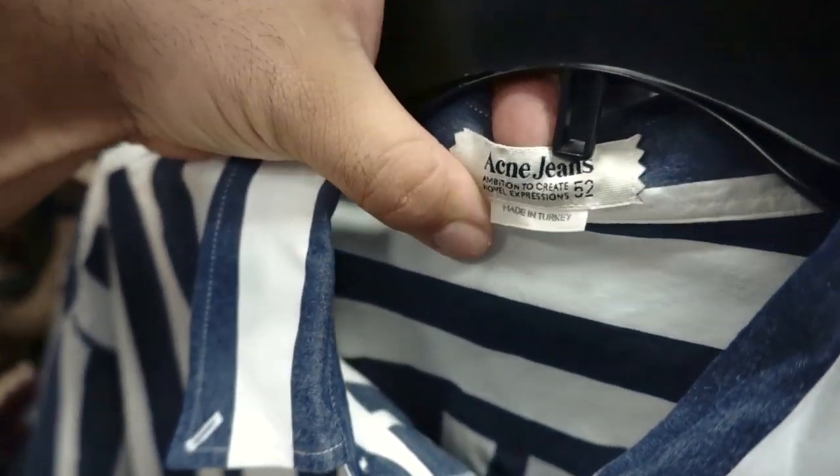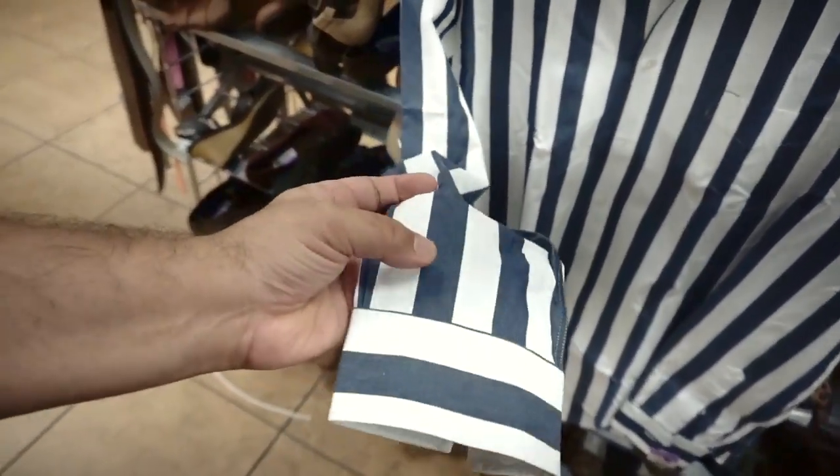Another come up — Acne jeans. Check out the older tag too, I just want to see that. I think it's made in Turkey. This reminds me of my Guess stripes.